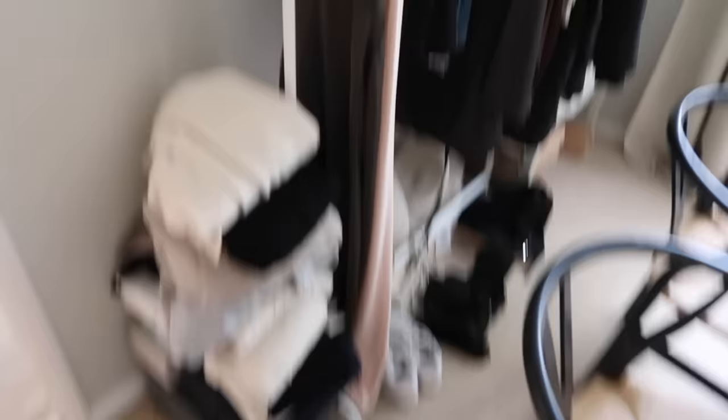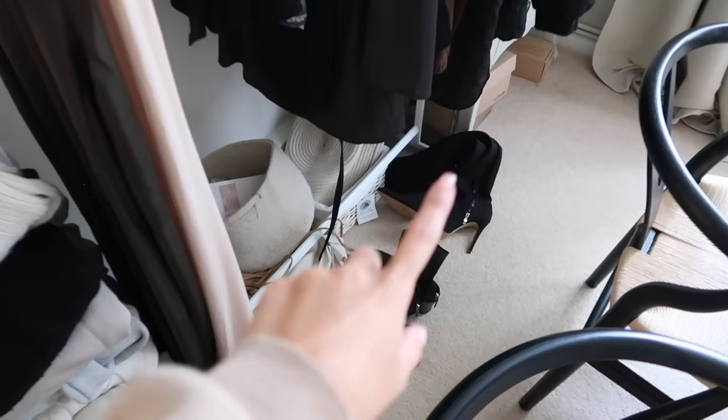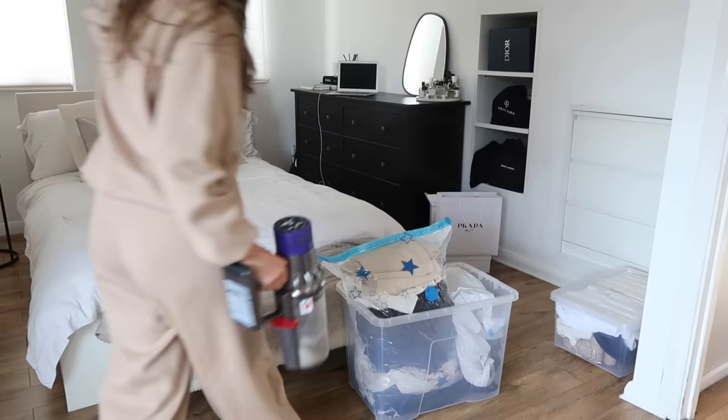This is my Vinted pile — not so little! The stuff on the hangers on the rail is already listed, and the pile on the floor will be up by the time this video goes live. There are also a few pairs of shoes and skincare and beauty stuff already on there. It'll be linked down below so you can check it out and shop anything you like.